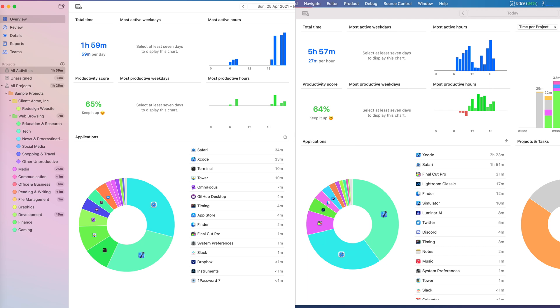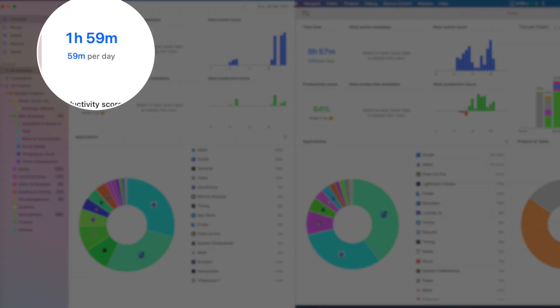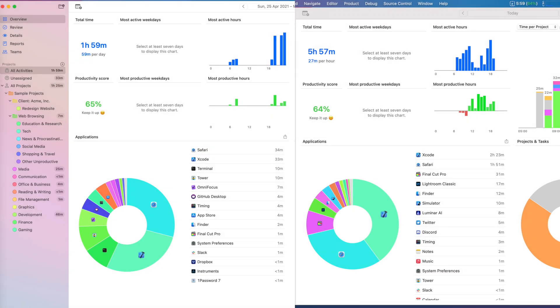Here you can see both test results side by side: the 16-inch MacBook Pro on the left and the M1 on the right. I captured statistics using the Timing app. I had a feeling that on the first charge, some Xcode time was registered as Safari because I was looking at documentation and tutorials. The second charge statistics look correct to me — use cases were about the same on both machines, excluding photo and video editing.